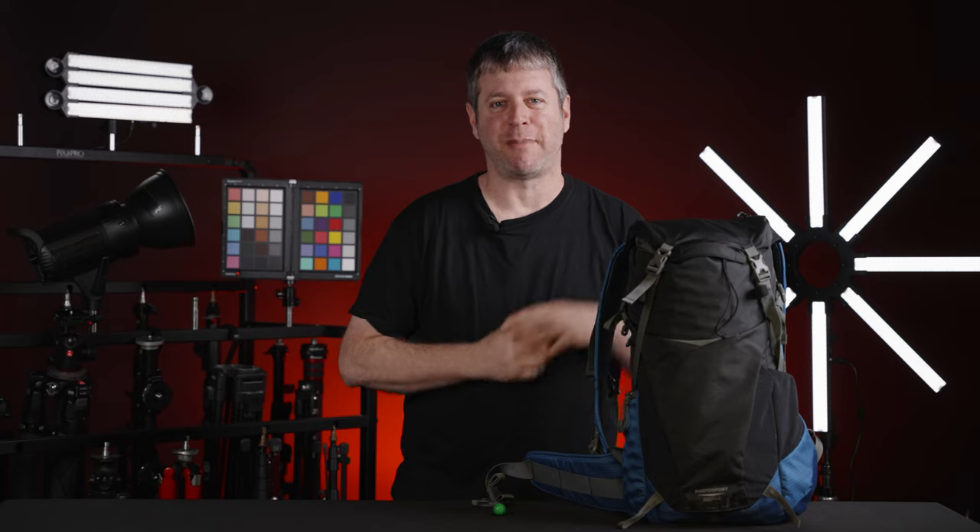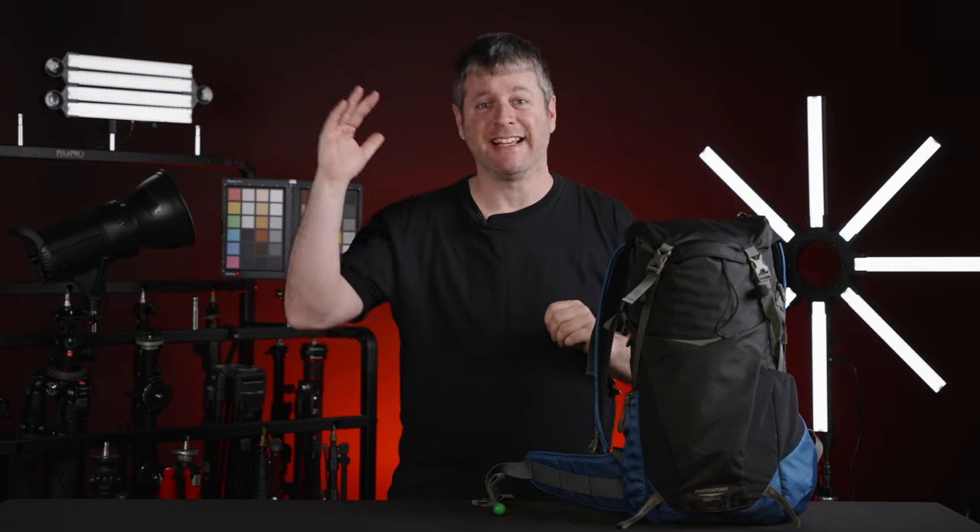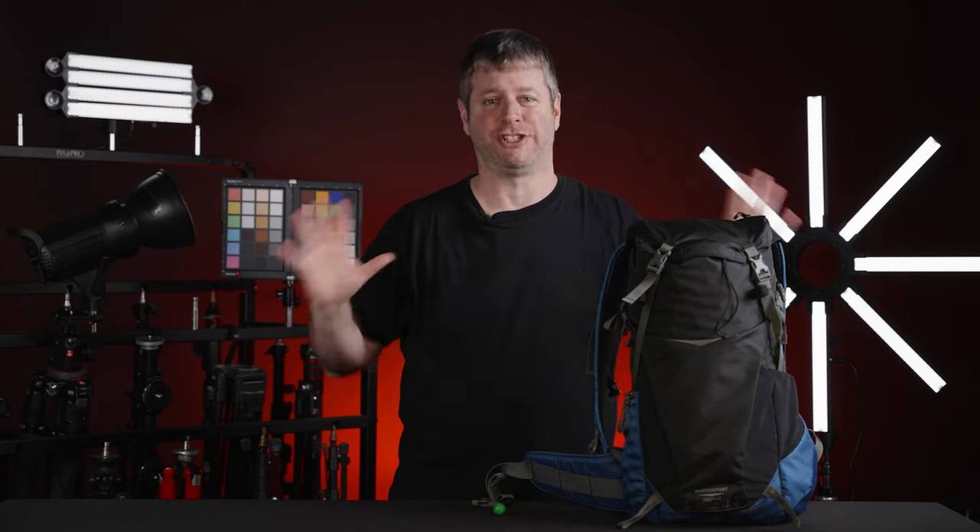A few notes first: some of you may be bubblegum experts or photo bag experts, so your guesses were right on. But some of you may be clueless about photo bags, so we figured the high guesses and the low guesses would all average out. Still, we're very excited to see what the results are.